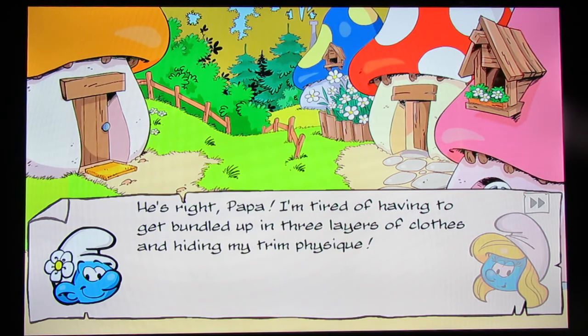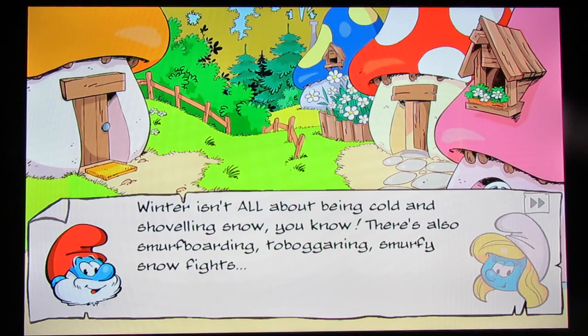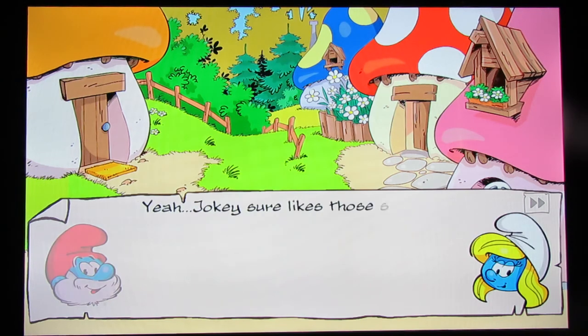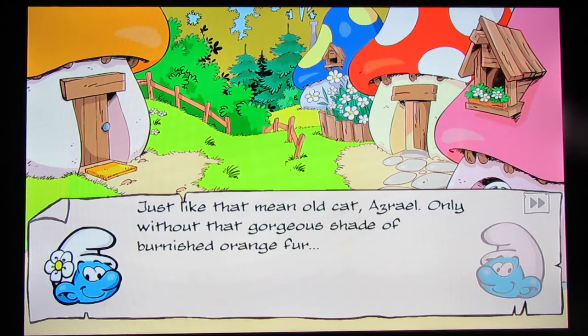If anybody's going to worry about hiding their trim physique, it would be Hefty, not Vanity. 'I'm tired of shoveling snow. I have all sorts of calluses on my pretty blue hands.' 'Winter isn't all about being cold and shoveling snow — there's also smurf boarding, tobogganing, smurfy snow fuzz.' We love smurf boarding! 'Yeah, Jokey sure likes all those snow fights — more like snow ambushes. He's always hiding under some tree or other and then pouncing. Just like that mean old cat Azrael.'